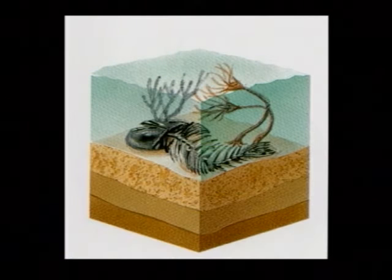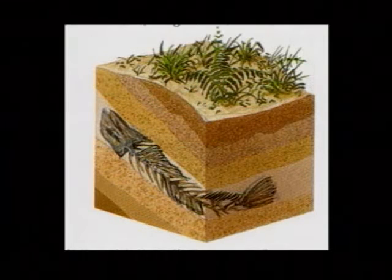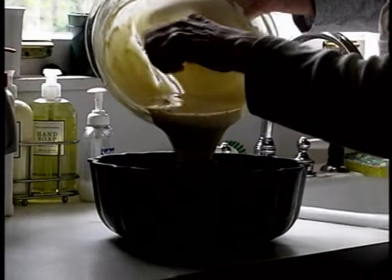Over time, hundreds of feet of mud containing the organisms accumulated, creating a slimy mass. But how did this become oil? Well, it's just like cake batter — you have to cook it before you get a cake, and you have to cook this slimy mass before you get oil.